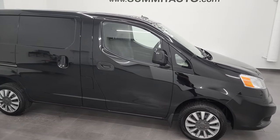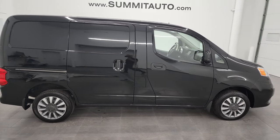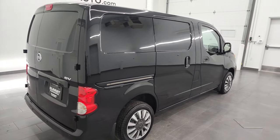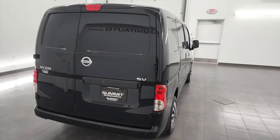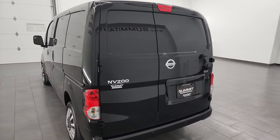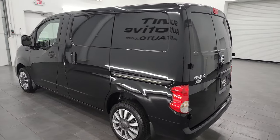Hey, this is Brett, and this 2021 Nissan NV200 is stock number 13387Z. I am here at Summit Automotive in Fond du Lac, Wisconsin, your new and used van headquarters.